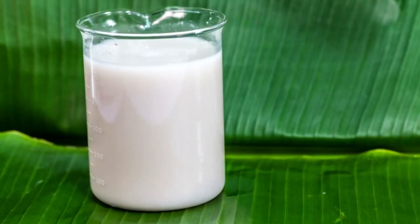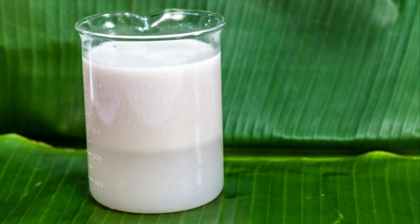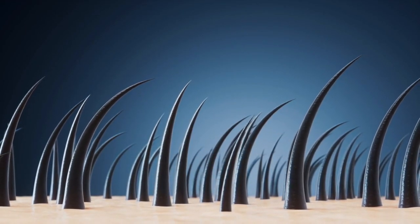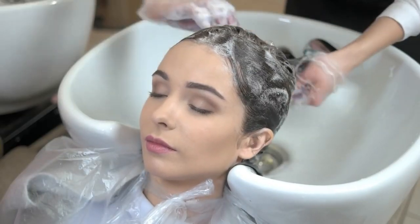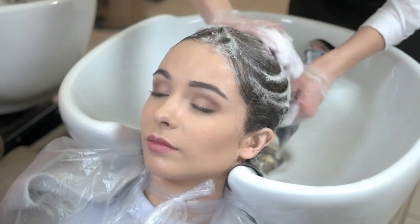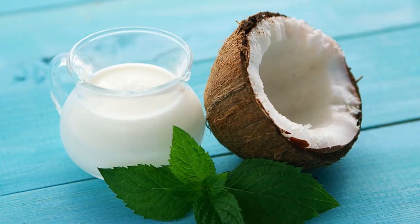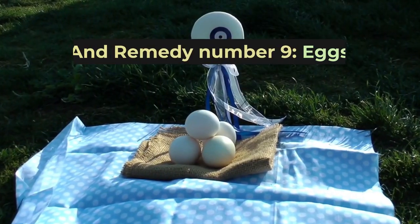Remedy number eight: coconut milk. The medium chain fatty acids in coconut milk do wonders for hydrating and repairing damaged hair. Coconut milk softens and conditions the hair cuticle to restore smoothness and shine. After shampooing, apply coconut milk throughout your hair and massage your scalp. Let it soak in for 10 to 15 minutes before rinsing thoroughly. Use this moisturizing treatment twice a week for best results.